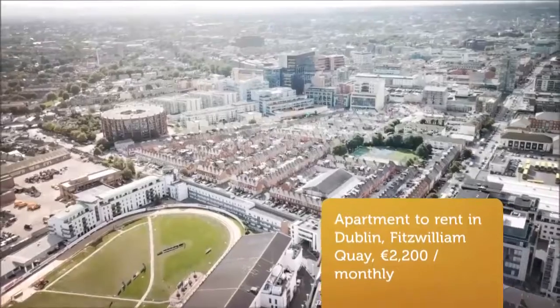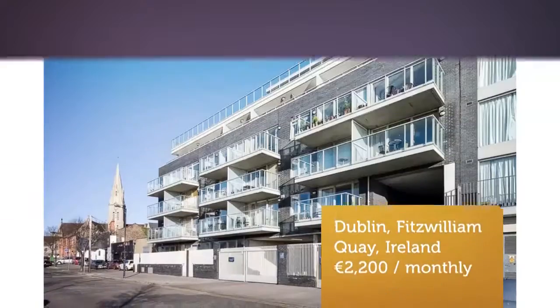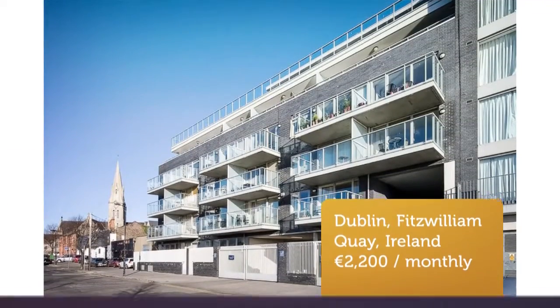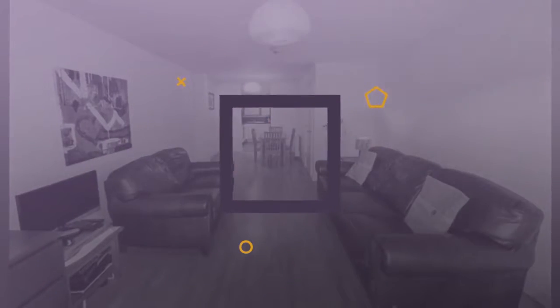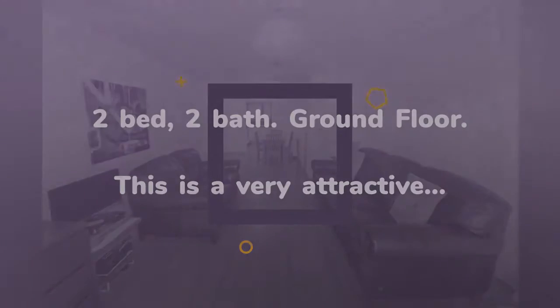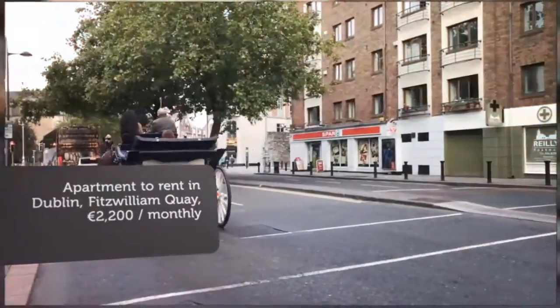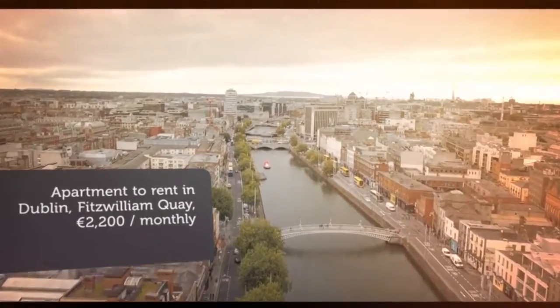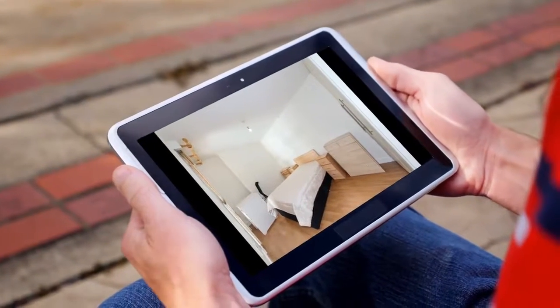Cribscan presents this magnificent rental in Dublin, close to colleges and universities, Ballsbridge, Ringsend and Sandymount villages, including restaurants, cafes, shops, buses, DART station, the Aviva Stadium, Google Headquarters, and the offices of the main Irish professional companies. This two-bedroom apartment provides a large open-plan living area.